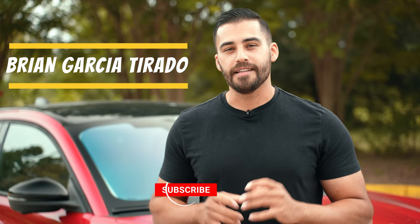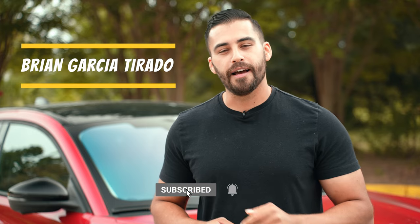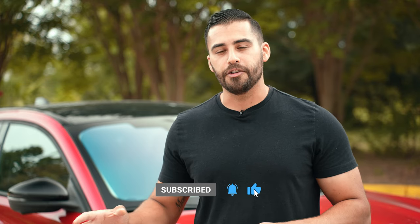What's going on guys? Welcome back to the channel. I'm Brian Garcia-Torado with Leif Johnson and today we're going to be comparing the Mach-E California Route 1's battery range to the other Mach-E trim levels.